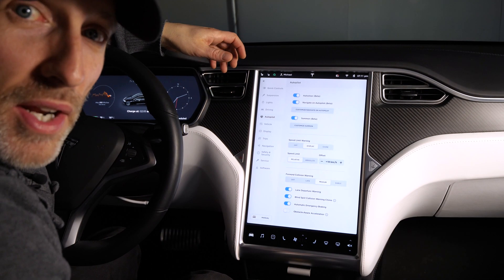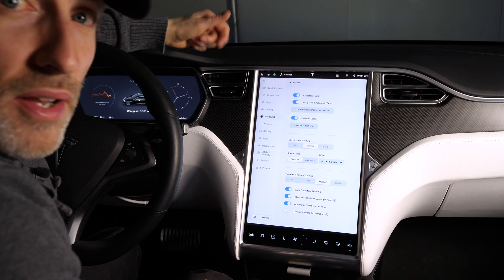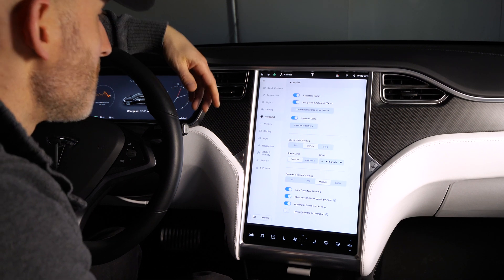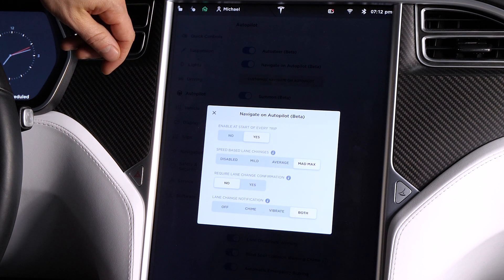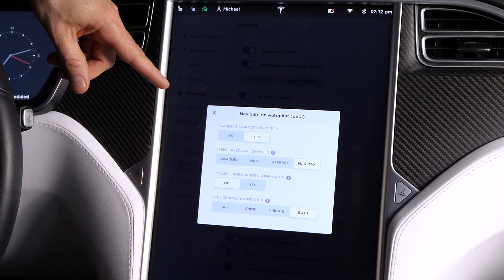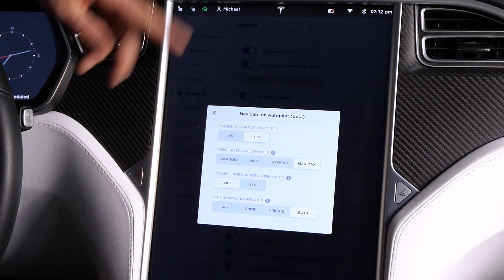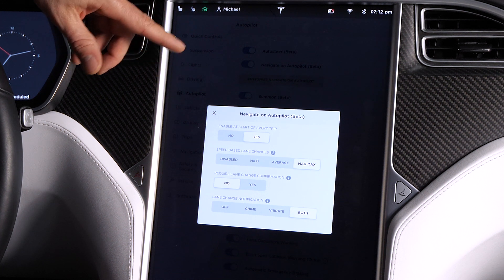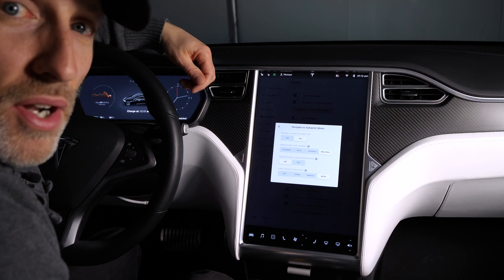The big feature in this update that everybody's been waiting for is navigate on autopilot with no driver confirmation for lane changes. Basically now it does all of the driving on the highway — navigating around traffic, changing lanes all on its own — and it's working really well so far. You can enable navigate on autopilot automatically for every trip, and you have speed-based lane changes like before. You can disable the lane change confirmation requirement, which I've done. For the lane change notification, I have it set to both chime and vibrate the steering wheel, so it gives me a little vibration and a chime before it does the lane change.